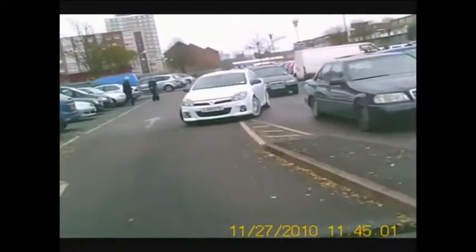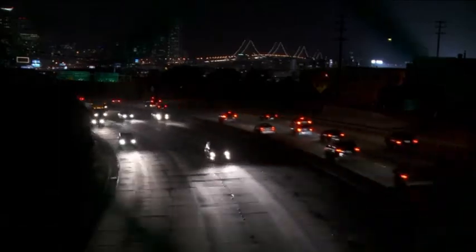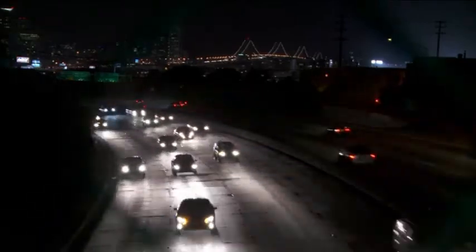Headlamps in cars are essential for everyday life. We are used to seeing them in every car in the street, but modern headlamps are a product of more than a century of history. Let's go for a drive.